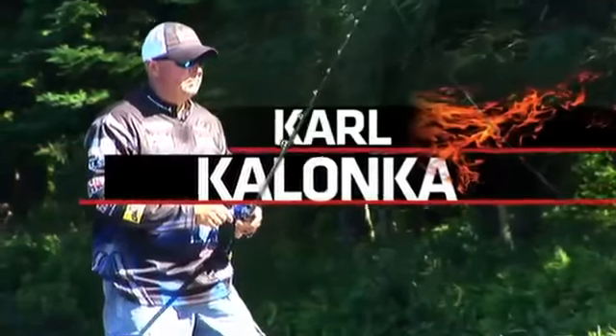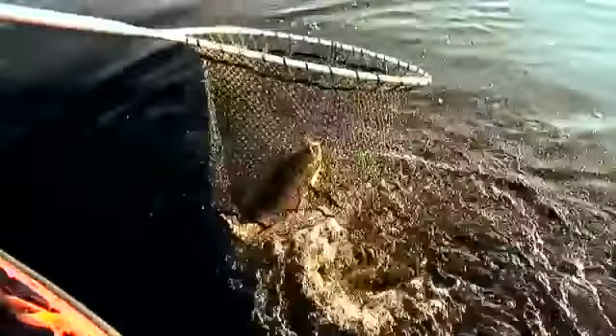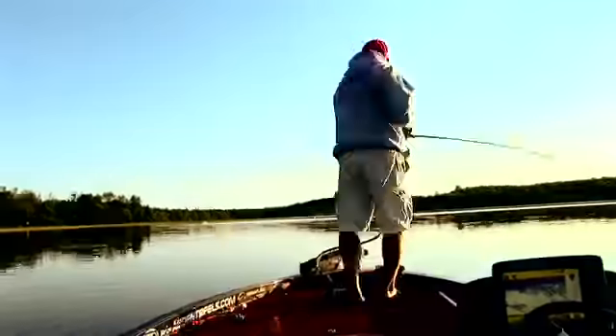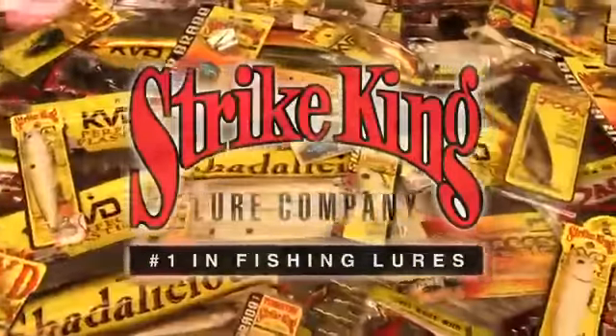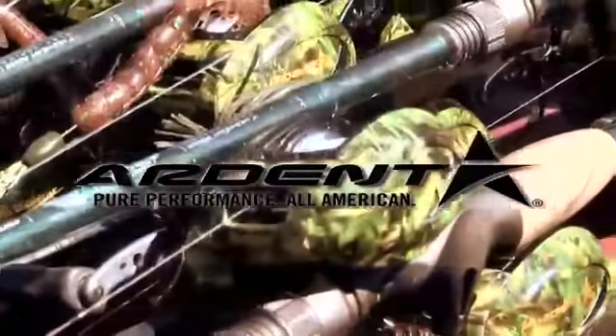Let the show begin! Brought to you in part by St. Croix Rods, best rods on earth. Strike King Lure Company, number one in fishing lures. Ardent, pure performance, all American.